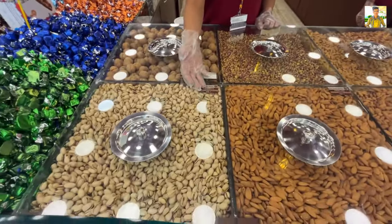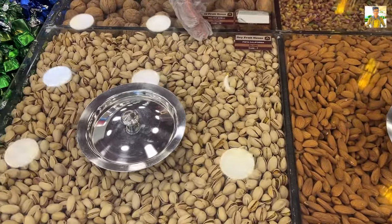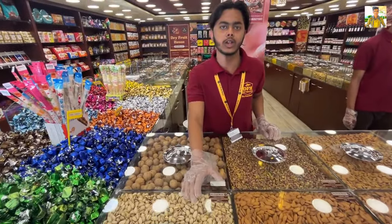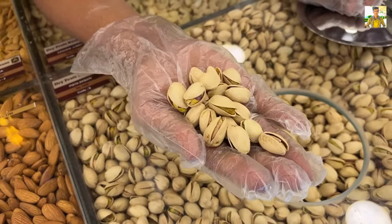There are 3 varieties of Pista, 3 varieties of Walnuts, 3 varieties of Cashew, 3 varieties of Badam, and 3 varieties of California. In the normal market you will usually see only salted varieties. But this is an Iranian Pista — you will get a little red color. This is our shop's special Pista, and it is jumbo size.